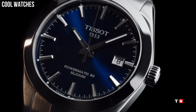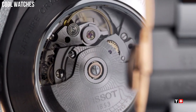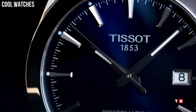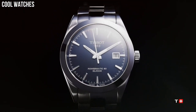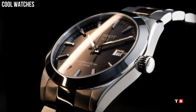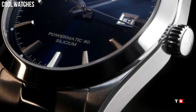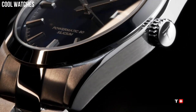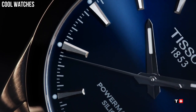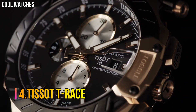Number 5: Tissot Gentleman Powermatic. Case size 40mm, band width 21mm, case thickness 11.5mm, diameter 25.6mm. Swiss automatic movement, 316L stainless steel case, scratch-resistant sapphire crystal, indexes dial type, date, stainless steel bracelet, butterfly clasp with push button. Water-resistant up to 10 bar.